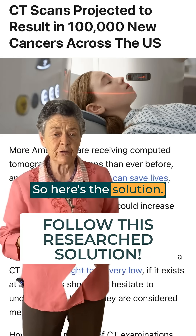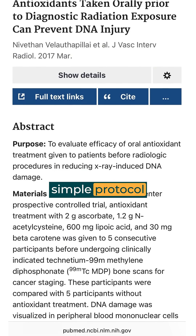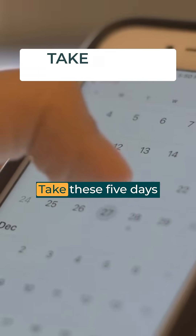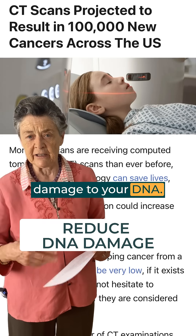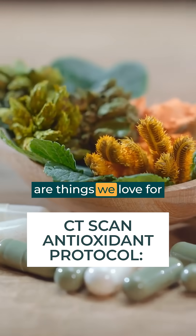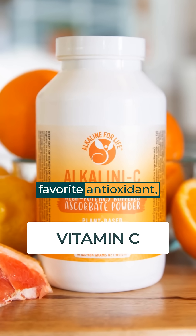Here's the solution. Researchers at Canadian Institutes developed a simple protocol of antioxidants. Take these 5 days before the CAT scan, and there's a lot less damage to your DNA. These antioxidants are things we love for bone health anyway. The first is Vitamin C, our favorite antioxidant.